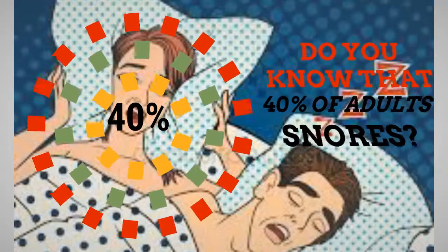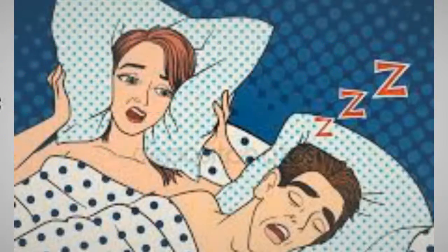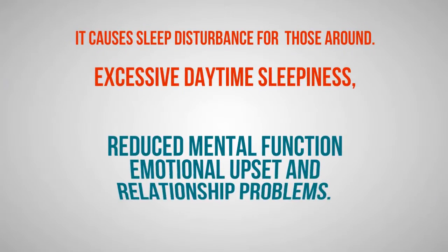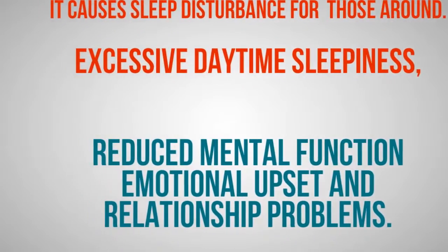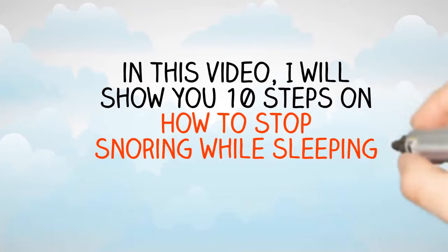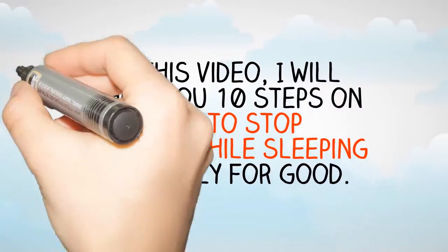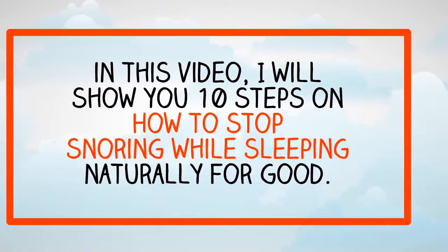Do you know that 40% of adults snore? Snoring can cause sleep disturbance for both the snorer and those around them. It can lead to excessive daytime sleepiness, reduced mental function, emotional upset and relationship problems. In this video, I will show you 10 steps on how to stop snoring while sleeping naturally for good.